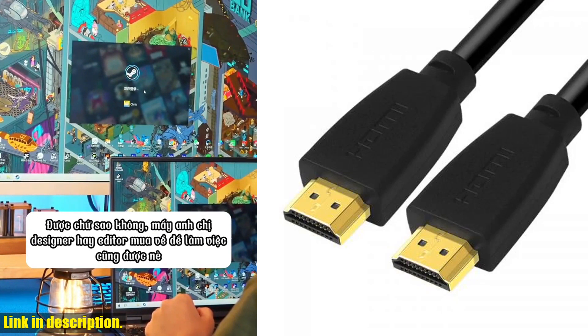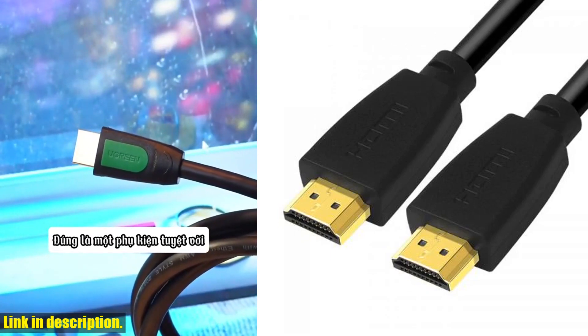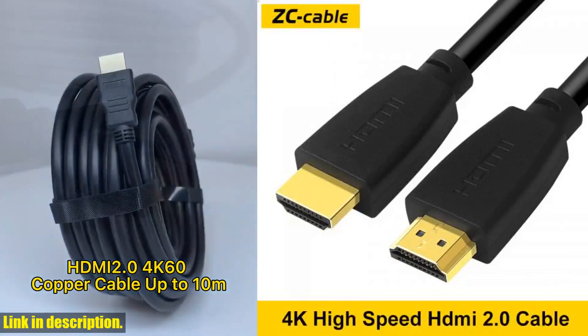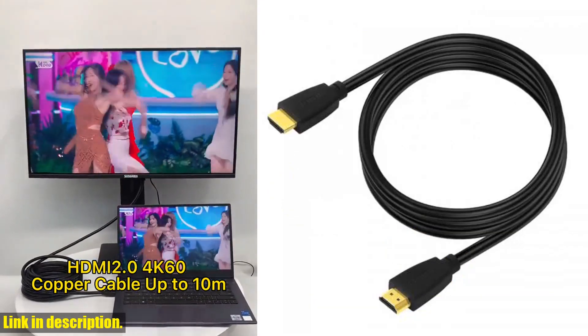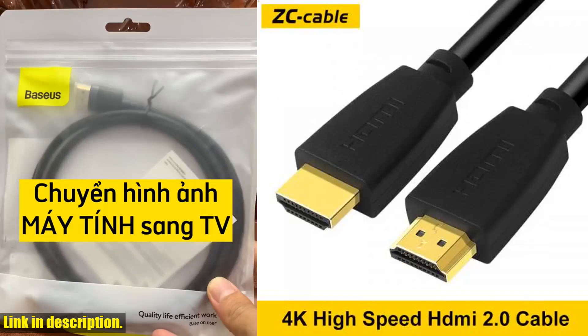In today's fast-paced world, it's important to have the best technology at your fingertips, and this HDMI cable delivers just that. Don't settle for anything less than crystal clear picture and sound quality. Trust me, once you experience the difference with this cable, you'll wonder how you ever lived without it.